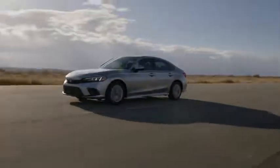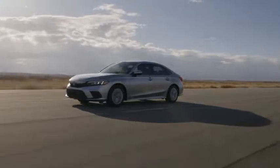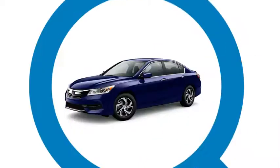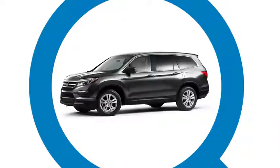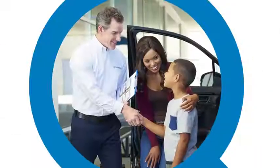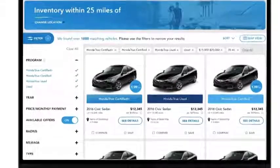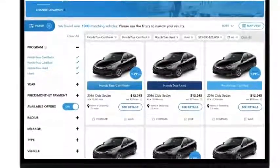Then every vehicle goes on the road, where technicians ensure a quality driving experience. If a vehicle passes its service inspection, it has one final inspection with a member of the sales team to ensure it's ready for the sales floor. The inspection checklist is then saved to the vehicle's profile and made available on the Honda Certified website.